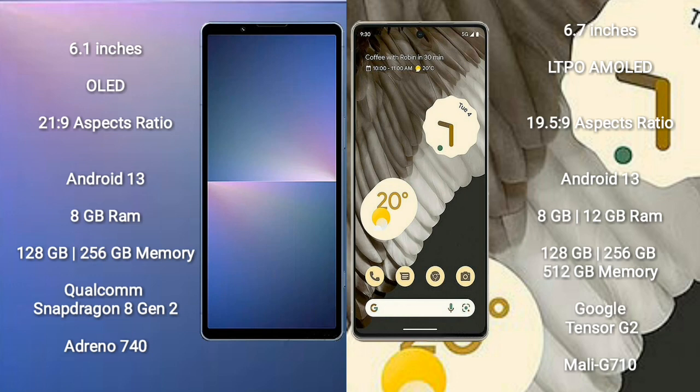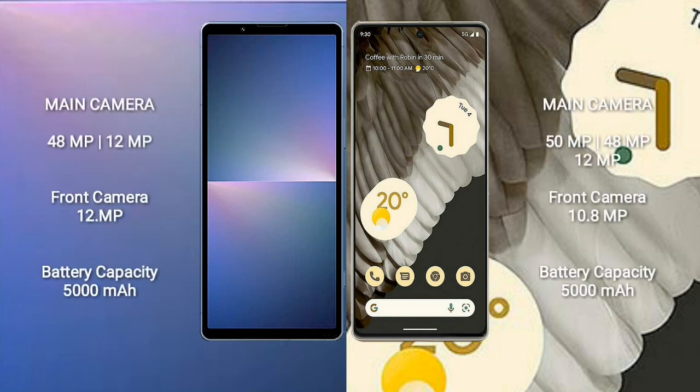Sony Xperia 5 Mark 5 runs on Android 13. Google Pixel 7 Pro runs on Android 13. Sony Xperia 5 Mark 5 comes with 8GB RAM, 128GB or 256GB internal storage, Qualcomm Snapdragon 8 Gen 2 processor, and GPU Adreno 740. Google Pixel 7 Pro comes with 8GB or 12GB RAM, 128GB, 256GB, or 512GB internal storage, Google Tensor G2 processor, and GPU Mali G710.